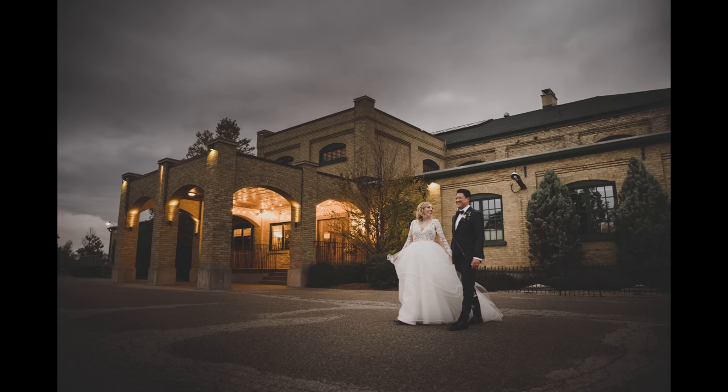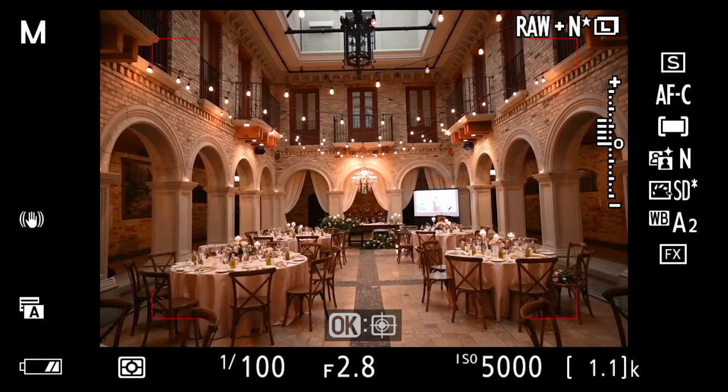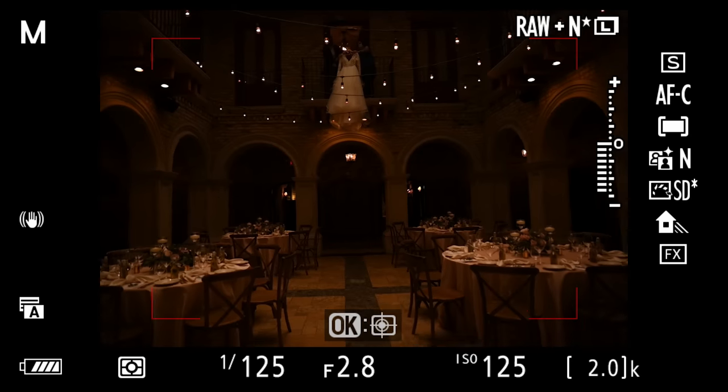Welcome to today's full wedding day. We're answering a simple question: is the Nikon Z5 good enough to photograph a wedding — a real life wedding, and also one at a more challenging venue. A lot of the venues that I shoot are very easy, with very good lighting, soft lighting, big windows. Today we're going to find ourselves in a much more challenging environment.